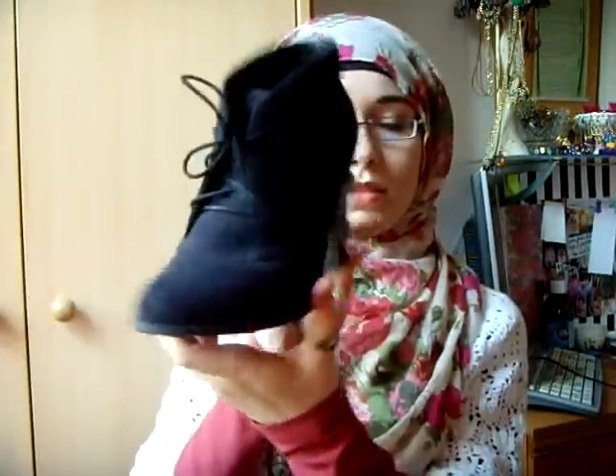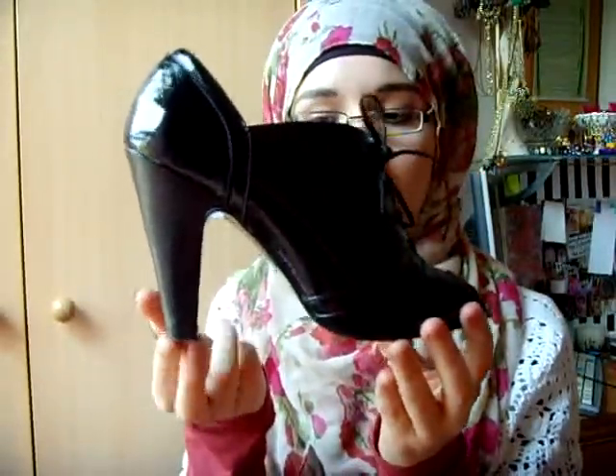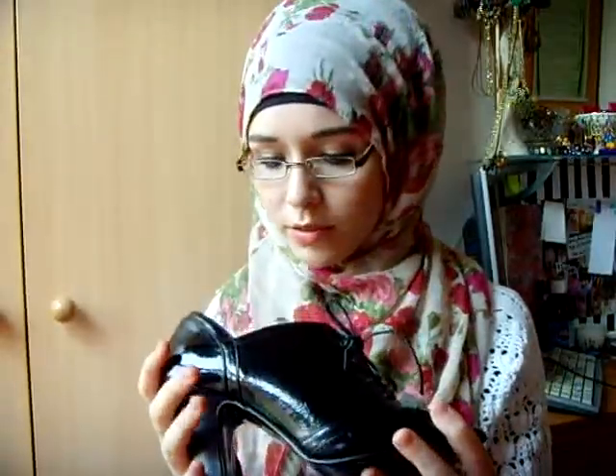Next are these — New Look as well. And then these, as you guys have seen. I don't know if you can see them really well, but it's these — and they're from... where are they from... River Island. Yeah, River Island. Like, peep-toe.